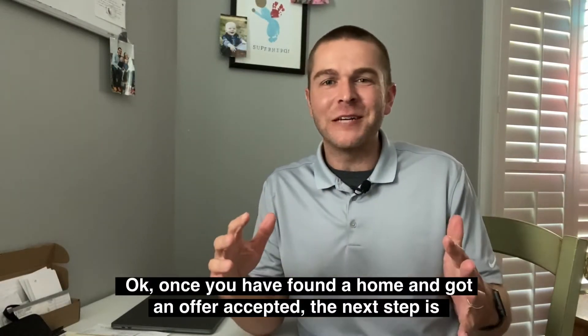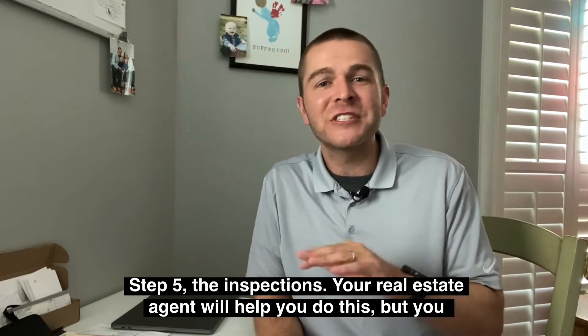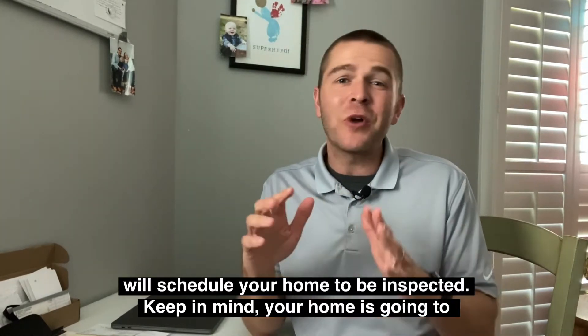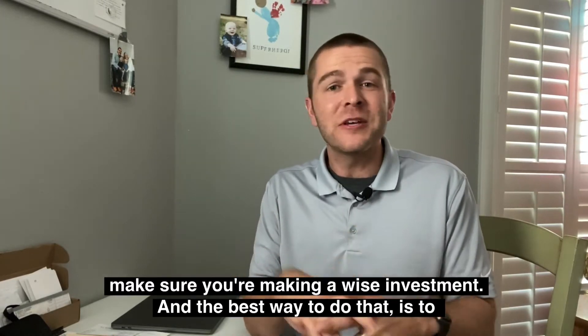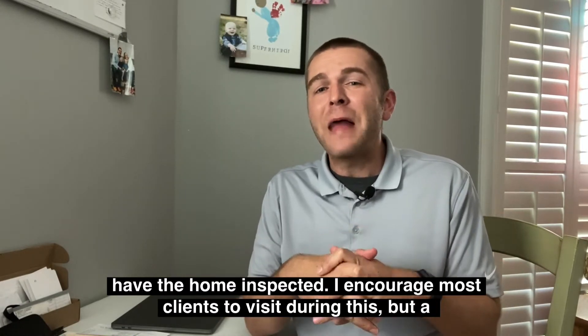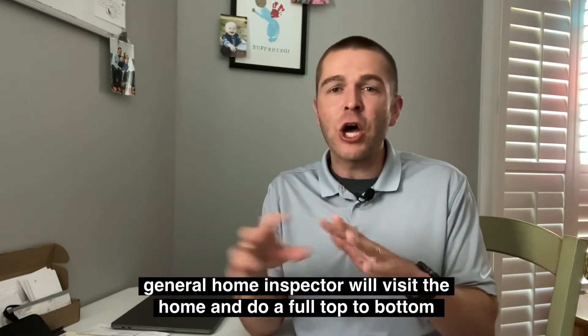Once you've found a home and you've got an offer accepted, the next step is step five: the inspections. Your real estate agent is going to help you do this, but you'll schedule your home to be inspected. Keep in mind your home is going to be one of the largest financial investments of your life, so you definitely want to make sure you're making a wise decision. The best way to do that is to get a home inspection.